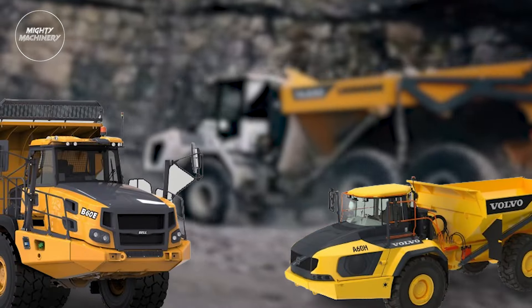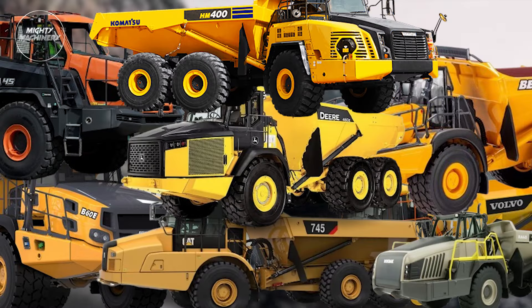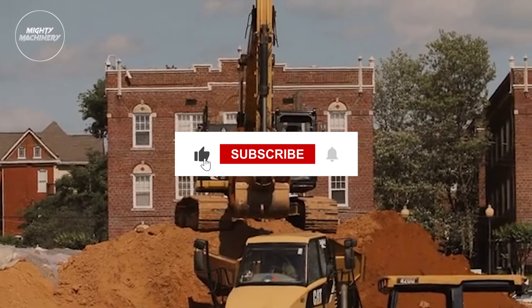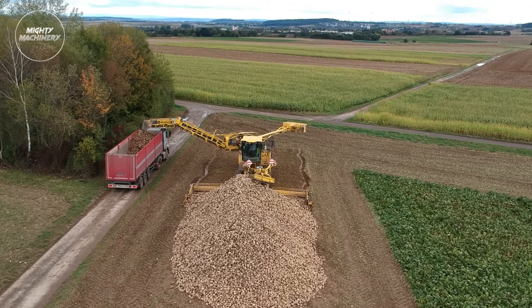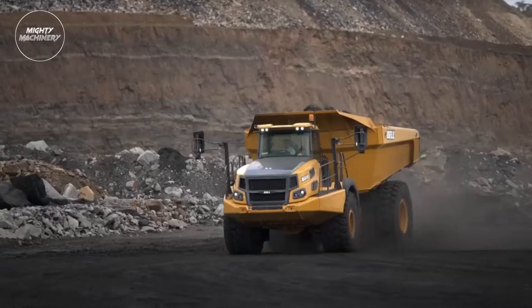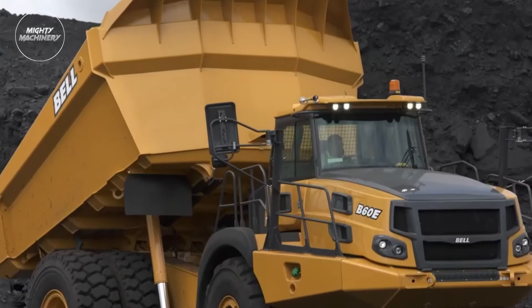And that concludes our showcase of the most jaw-dropping articulated dump trucks making waves in the construction world. If you enjoyed this heavy-duty adventure, don't forget to hit that like button, subscribe to Mighty Machinery for more thrilling content, and ring that notification bell so you never miss out on our powerful updates. Got a favorite dump truck or a topic you want us to cover next? Drop it in the comments below. Until next time, stay mighty!